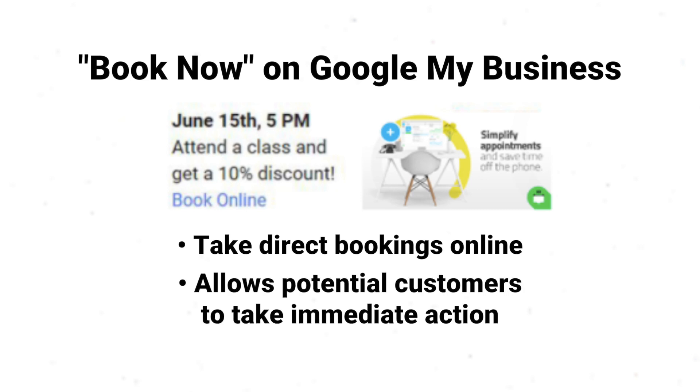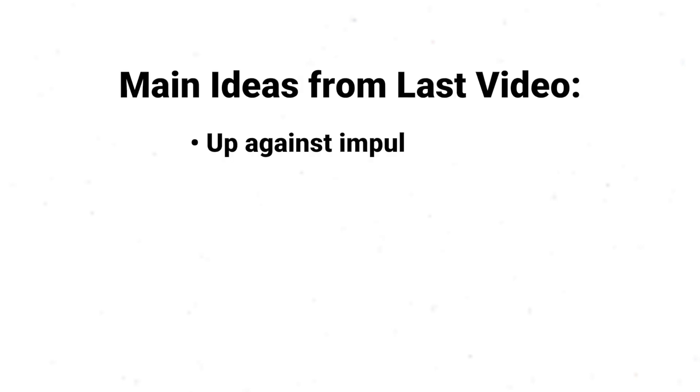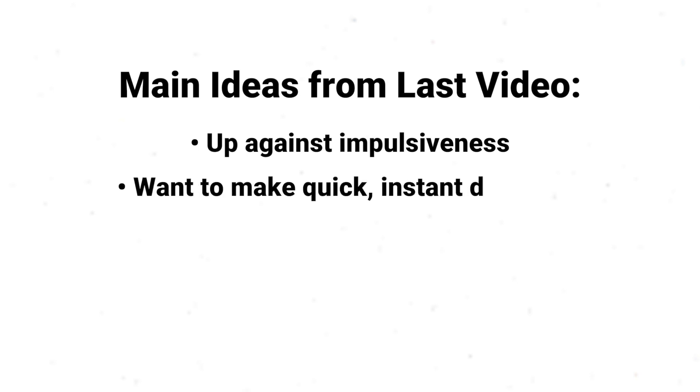Being able to accommodate the fast-paced world and allowing potential customers to take immediate action is essential for the growth of your business, as we covered in last week's video. Business owners are up against generations that are more impulsive than ever before. Studies show that they want to make quick, instant decisions, and to compete with your competitors, you've got to be speedy.